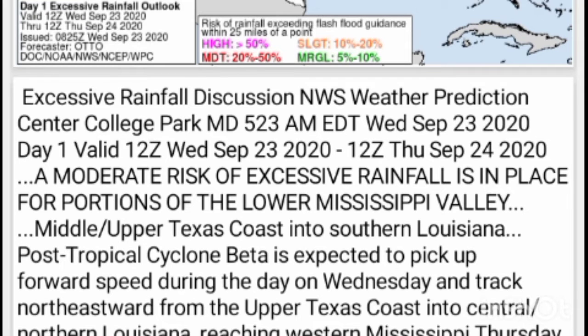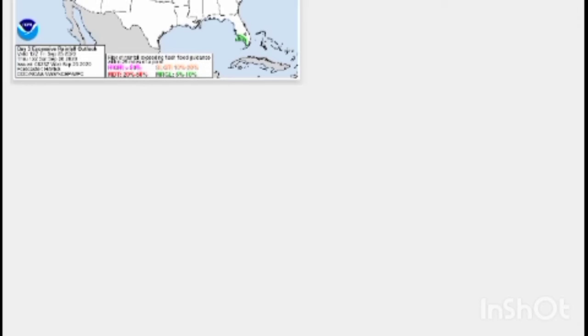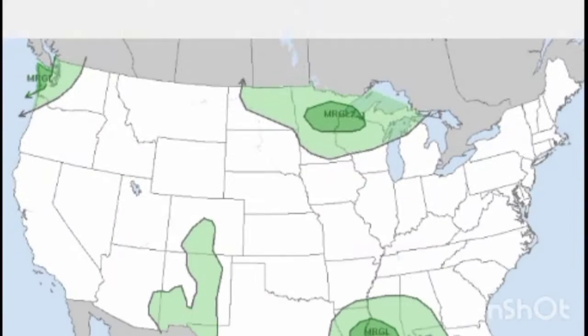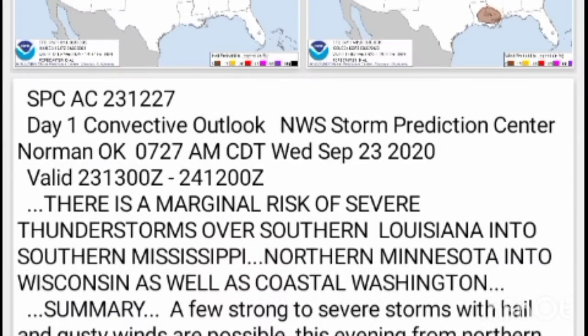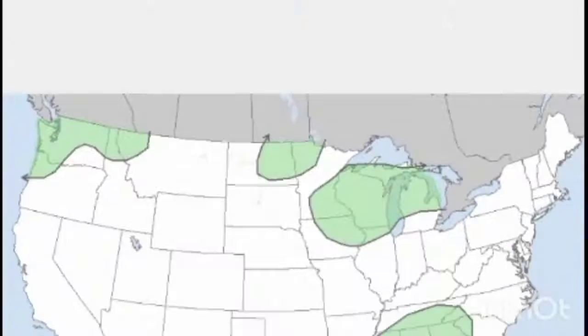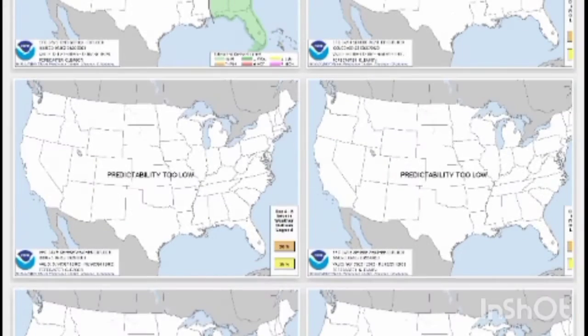Rain and rainfall outlooks — there's still a high where Beta used to be positioned. Checking the SPC quick: the outlooks are just kind of down on hurricanes. The next three days really has absolutely nothing, like it has been for months now.